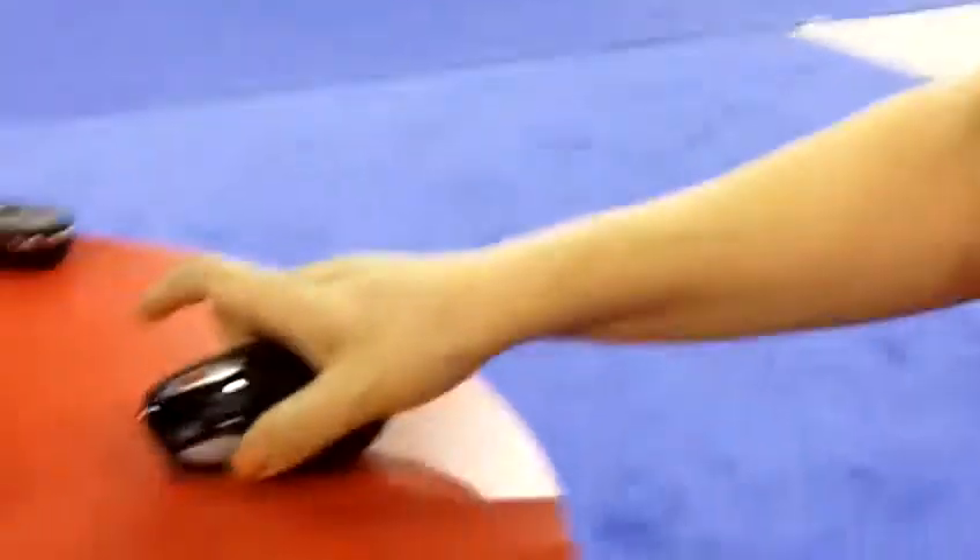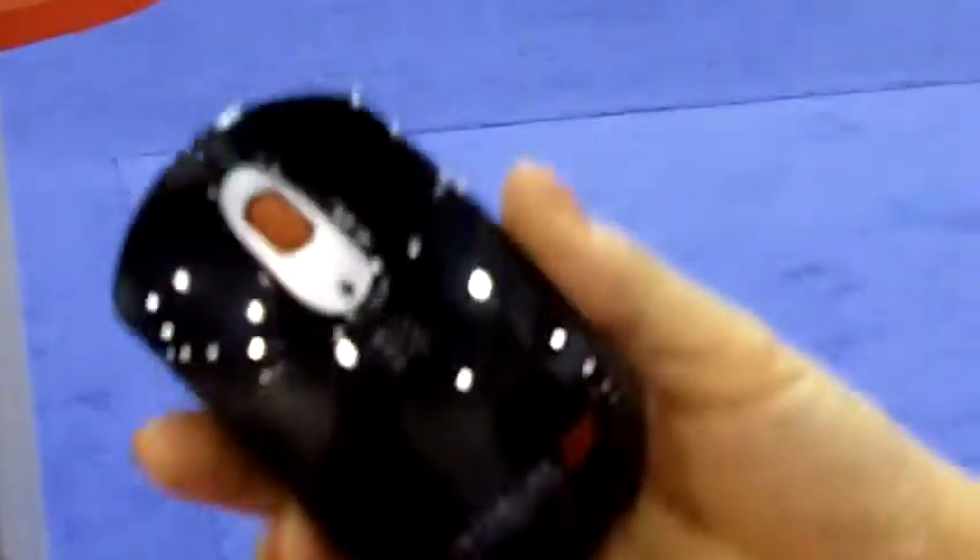Hi, my name is Sharon Pai from SMK Link. I'm here to introduce you to a very unique product. This is our presenter mouse.